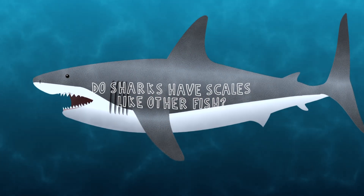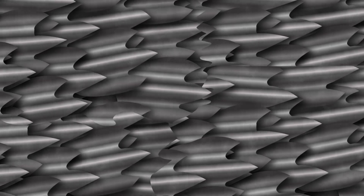Do sharks have scales like other fish? Sharks have dermal denticles — tooth-like structures — a special type of scales that are more hydrodynamic.